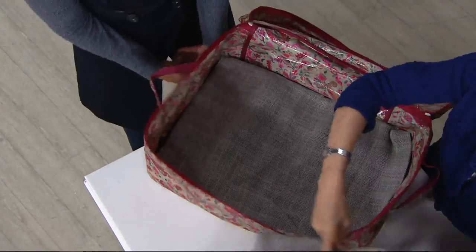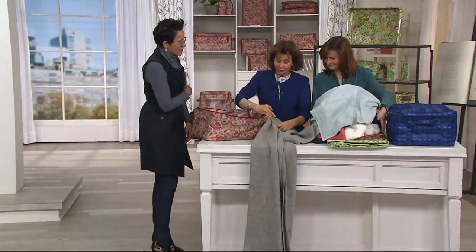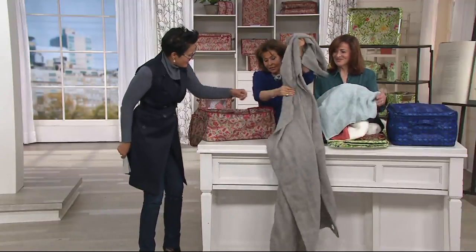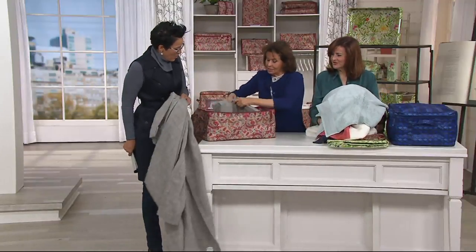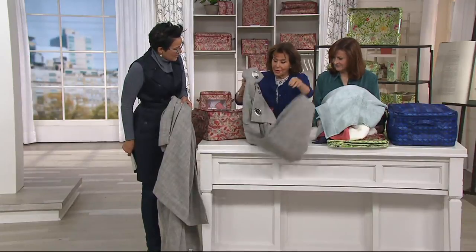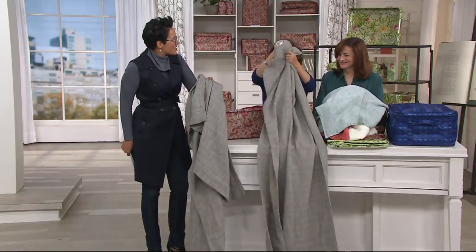So in here we have two curtains, two throws, two towels — all into this bag. You don't have to be a neat freak. We'll show you what you can do. I think this is a house in a bag. It is a house in a bag.